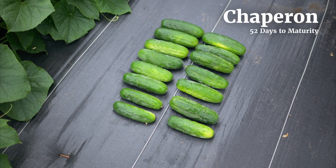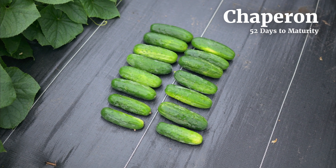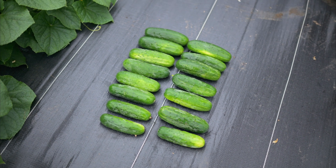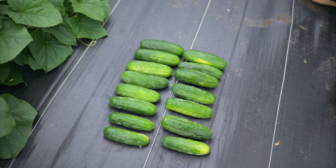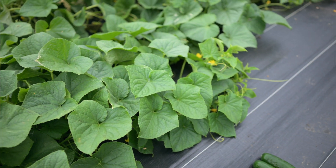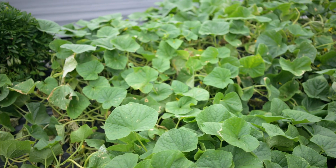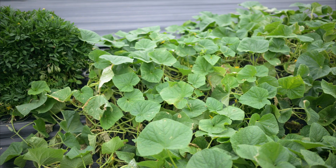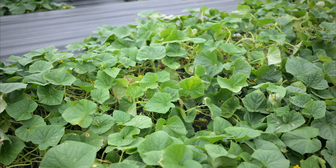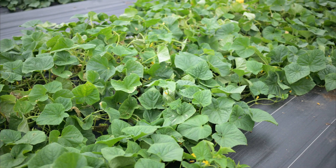Here is Chaperone, which is our pickling cucumber with downy mildew resistance. Similar to Gateway, it is a variety that's very prolific and high yielding — the fruit are uniform and attractive. The plant here is holding up about as well as Gateway; I would say it has about equally strong resistance to downy mildew. Again it's not perfect and you can see there are some small lesions starting in the plants, but it's still significantly better than the variety without resistance.